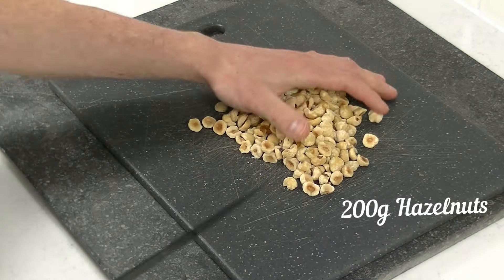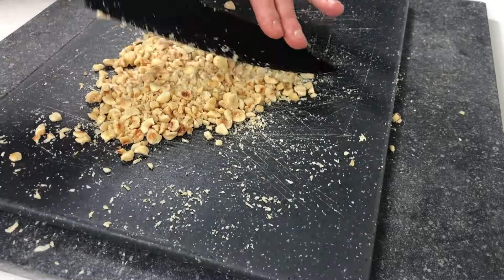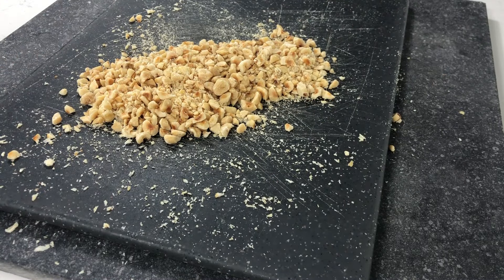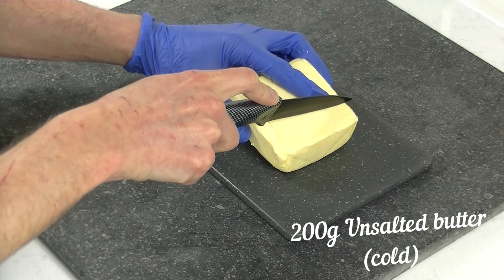Start with chopping your hazelnuts. Now take your cold butter and cut it into small cubes.